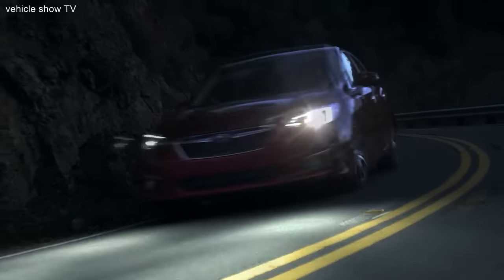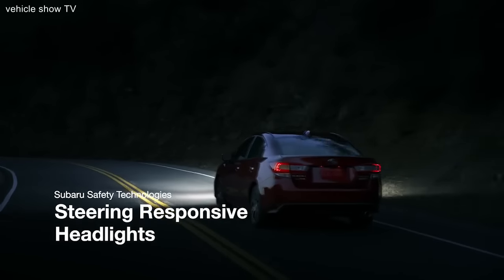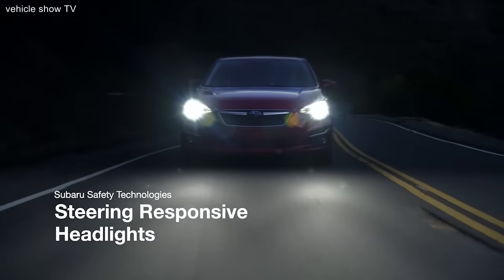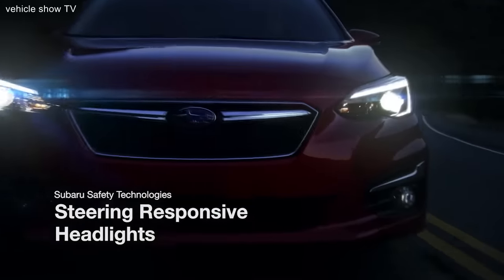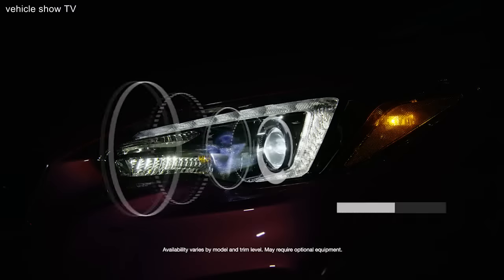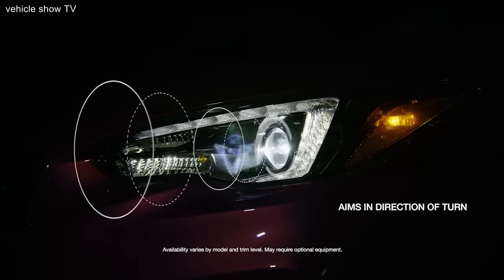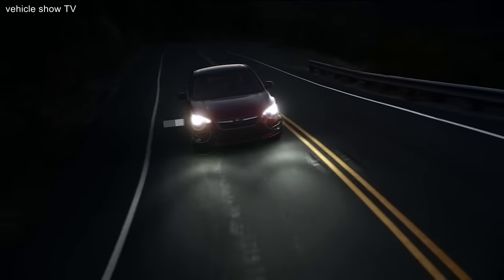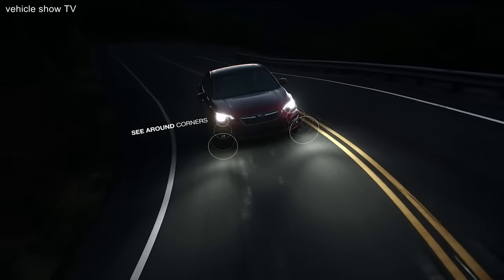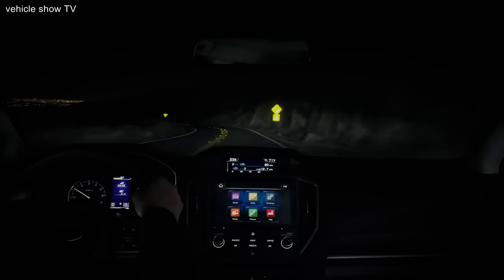For Subaru, driver visibility has always been a high priority. That's because the better you can see the road in front of you, the safer you can drive. That's why we're thrilled to introduce Steering Responsive Headlights. Steering Responsive Headlights can help you see better around corners by aiming your headlights toward the direction you're turning, rather than simply pointing straight ahead. That way, you can see farther around the corner, so you can react sooner if something unexpected happens.